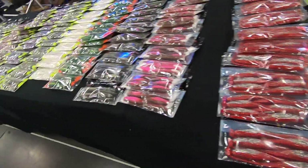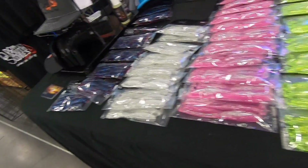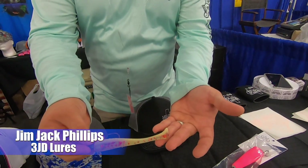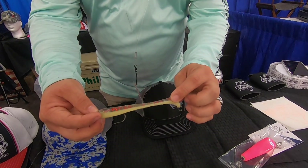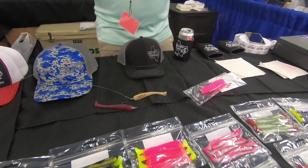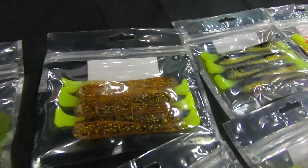Jim Jack Phillips, owner of 3JD Lures, introduced their inverted paddle tail — unlike a traditional paddle tail rigged with the tail down, this one is rigged with the tail up. They've been in business about three years and the inverted paddle tail has been around about a year and a half. It comes in a lot of colors; he personally likes darker colors. You can find them on Facebook and Instagram.